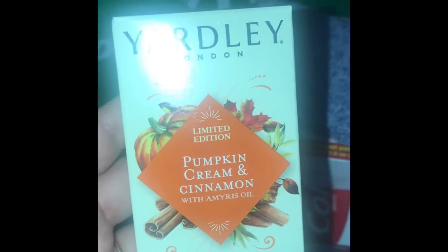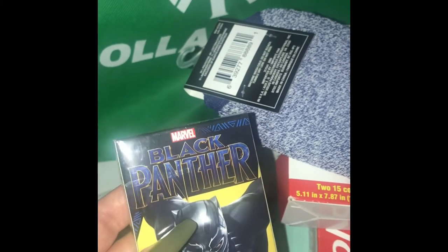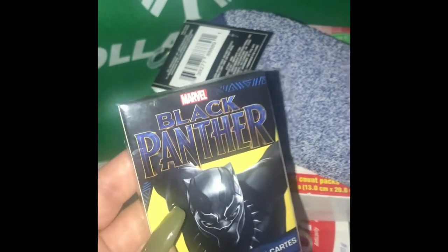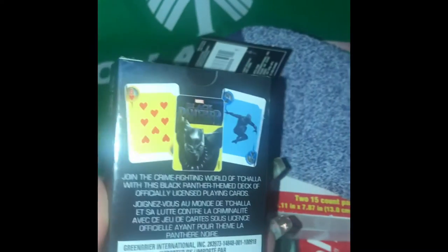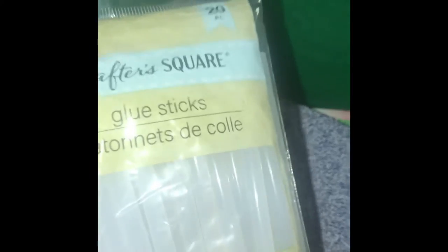Next is this deck of Black Panther cards. My Dollar Tree had quite a few of these — you know with Christmas coming around they are getting a larger shipment of things. My boyfriend and I are big fans of the movie and we do play card games and board games, so when I saw them I was like 'we need these.' I knew this was something he would definitely love so I had to pick this up.